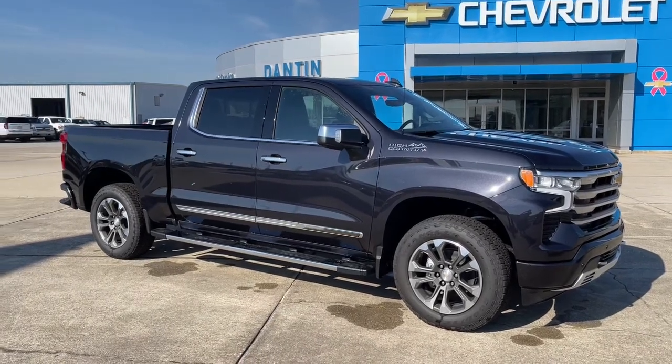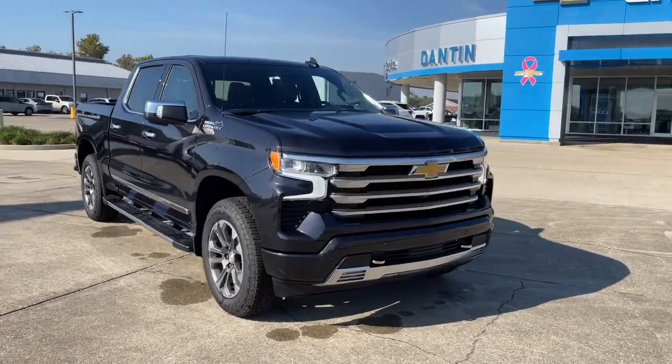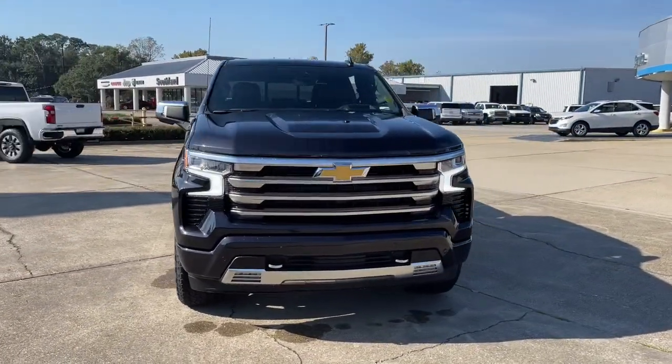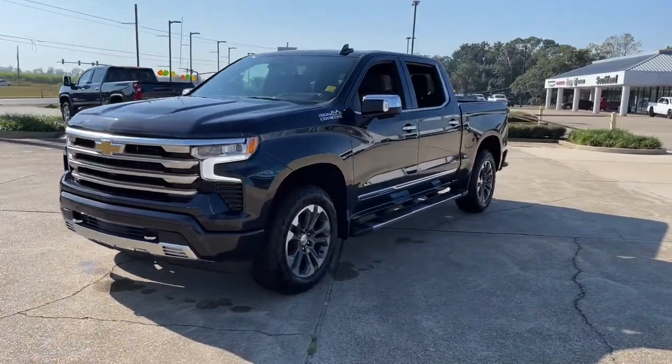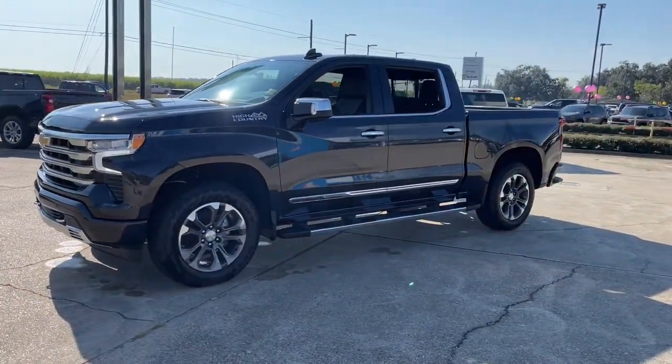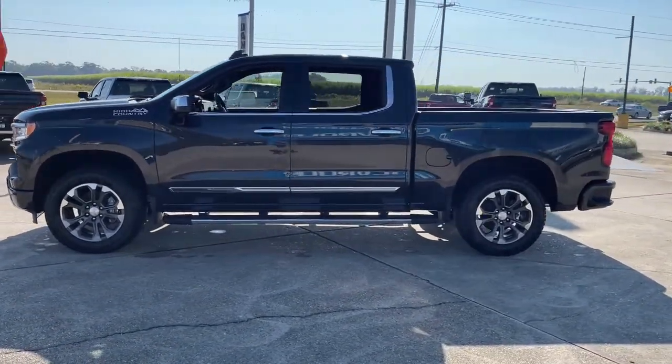Go home happy with the 2022 Chevrolet Silverado 1500. The smooth-riding Silverado 1500 delivers rugged strength, a quiet and spacious cabin, agile handling, and technology that keeps you connected. The following are some of this vehicle's highlighted options.